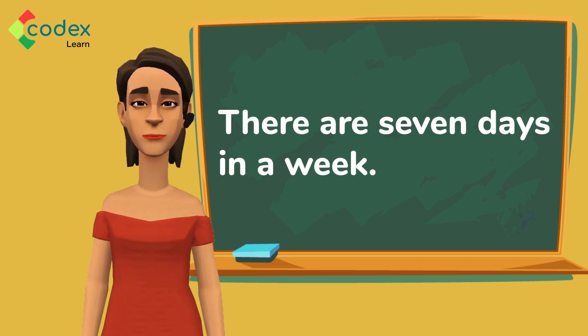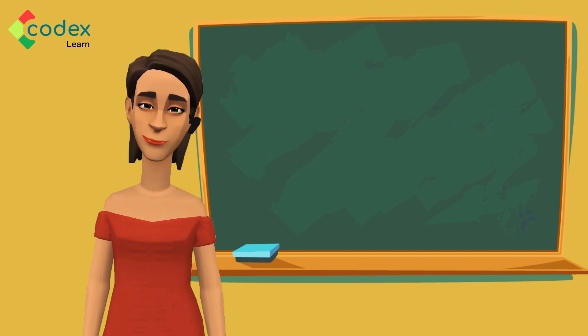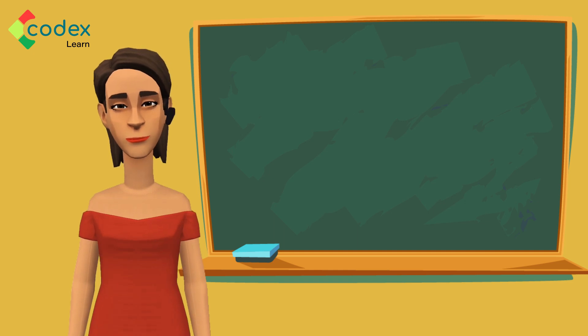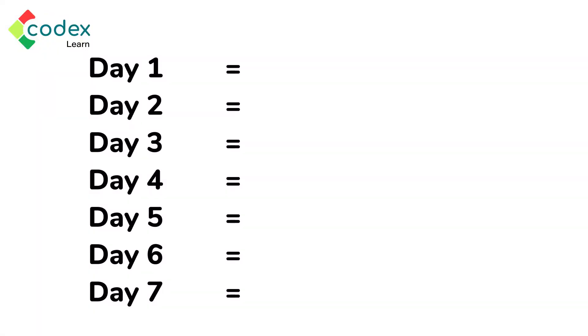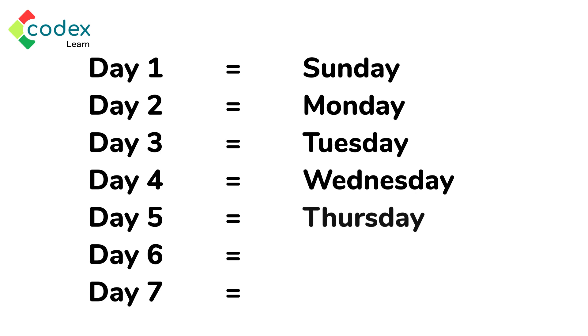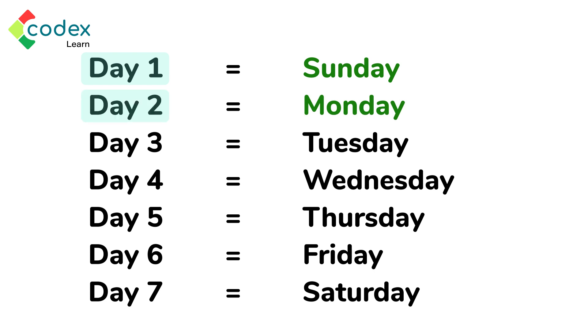Here is a fun fact: there are seven days in a week! Interesting, isn't it? Each day in a week has a name. Do you know the days in a week? Let me tell you, starting from the first day to the seventh: Sunday, Monday, Tuesday, Wednesday, Thursday, Friday, and Saturday.